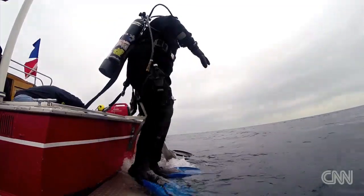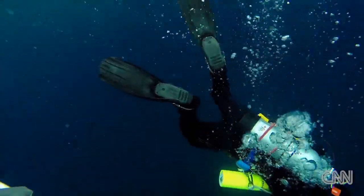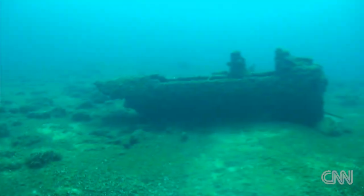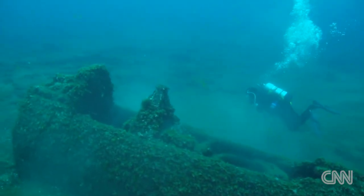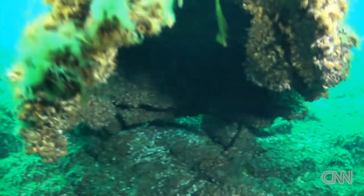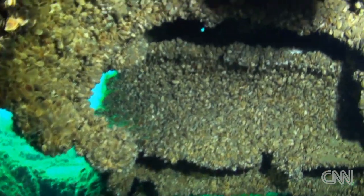Divers drop in and take us down below. They capture these stunning images of a World War II bomber that crashed into Lake Michigan nearly half a century ago. The visibility here is good, partly because the zebra mussels that now coat the plane also help filter the fresh water. Underneath them, a piece of American history.